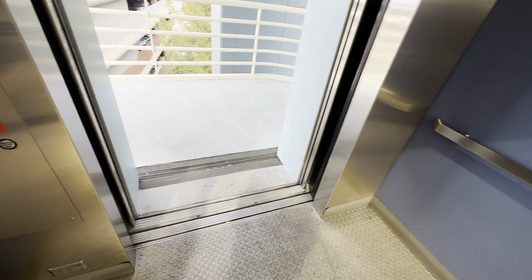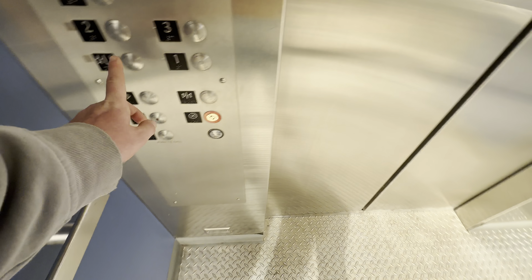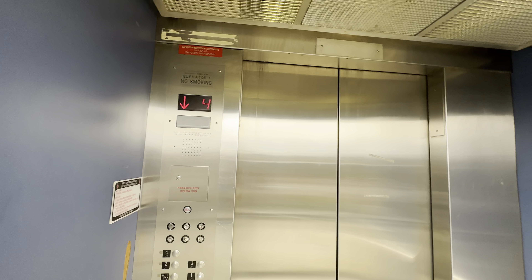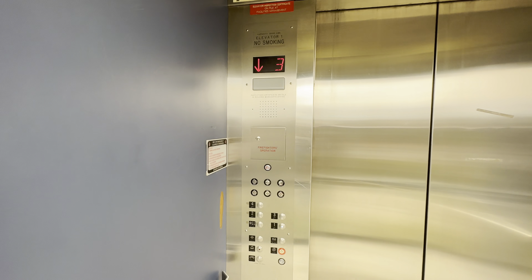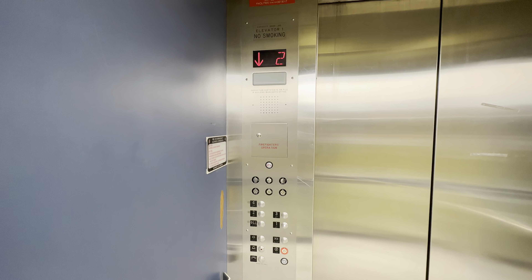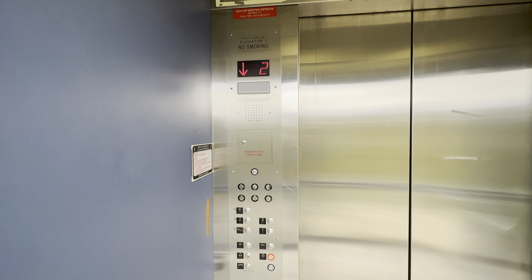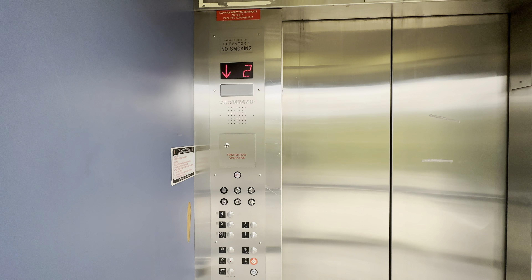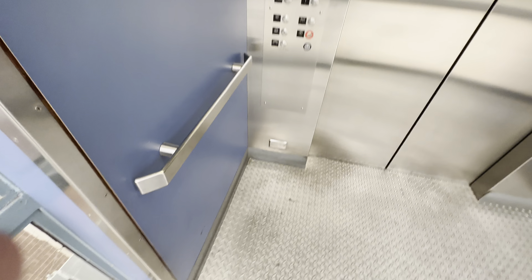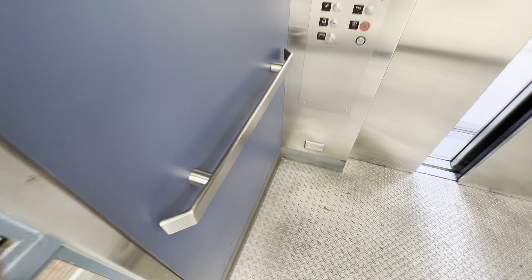Nice motor here at four. Capacity is 3500 pounds, scary cab. Let's go down to one. And here we are at one — that'll be it.